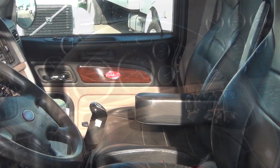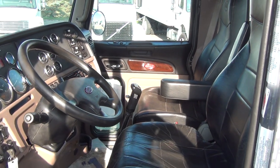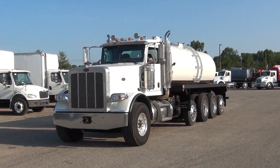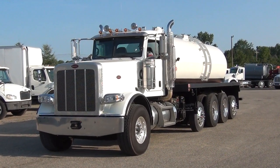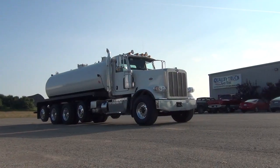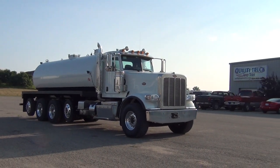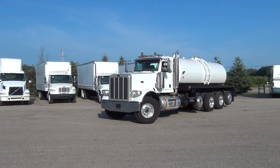This truck does have a rebuilt title but is in excellent condition and is ready to work. If you're looking for another truck to add to your fleet, give us a call at Quality Truck & Tire. Our phone number is 989-802-0800. That's Quality Truck & Tire at 989-802-0800.